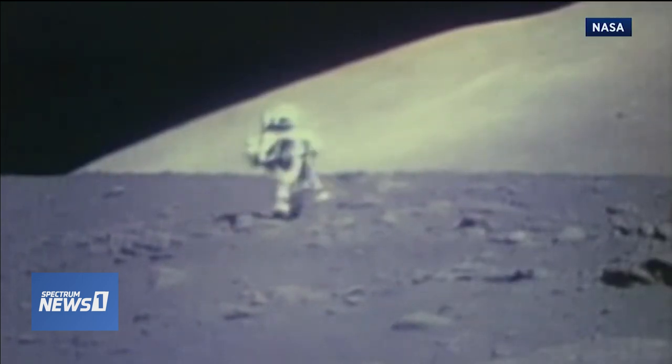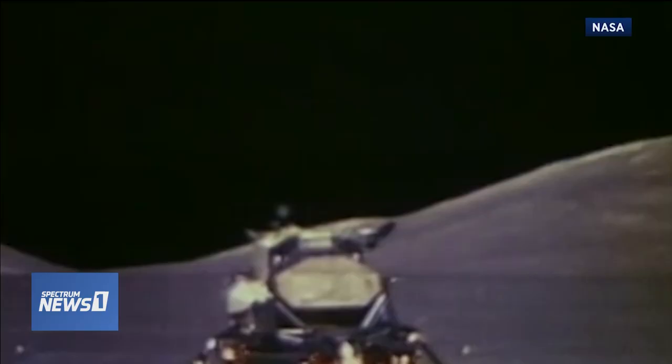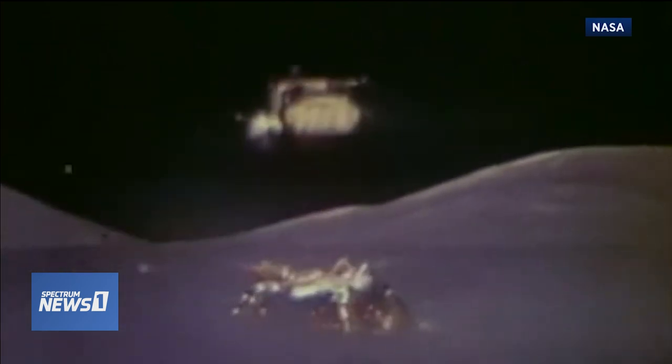It's been five decades since humans last paid a visit to the moon, but NASA plans to change that with an upcoming lunar mission, which calls for a lot of new technology.